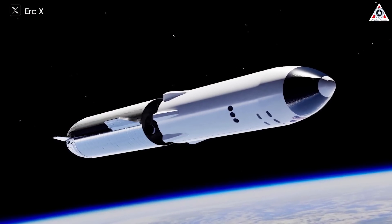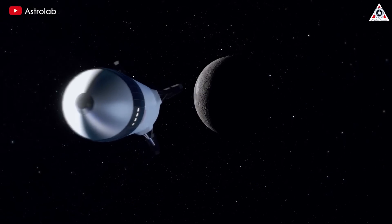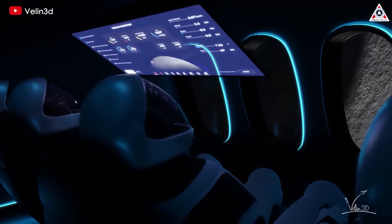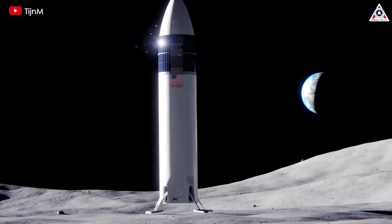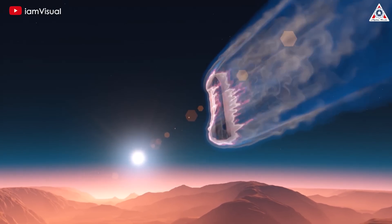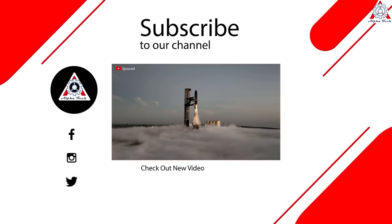Once orbital refueling is available, this should allow NASA to commence moon landings with the Artemis program. They intend to use Starship as a human landing system to send astronauts and cargo to the lunar surface every two years. And not only can we go to the moon, but we can also explore other planets like Mars and even settle there — Elon Musk's ambition. That's all for today's episode. Thank you so much for watching and see you next time.